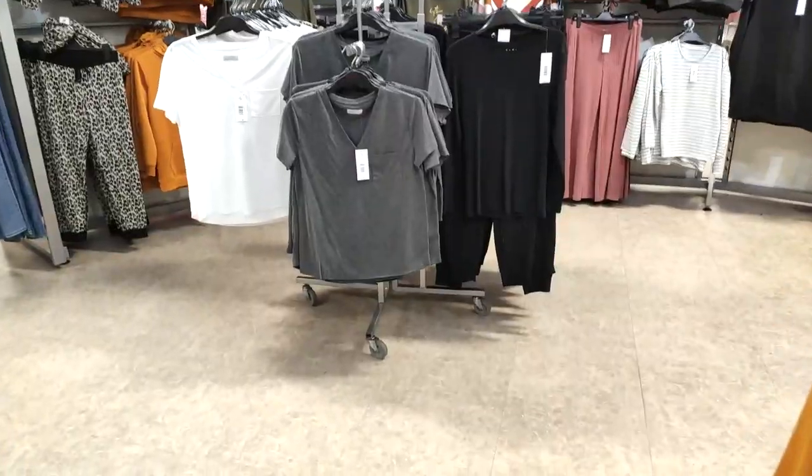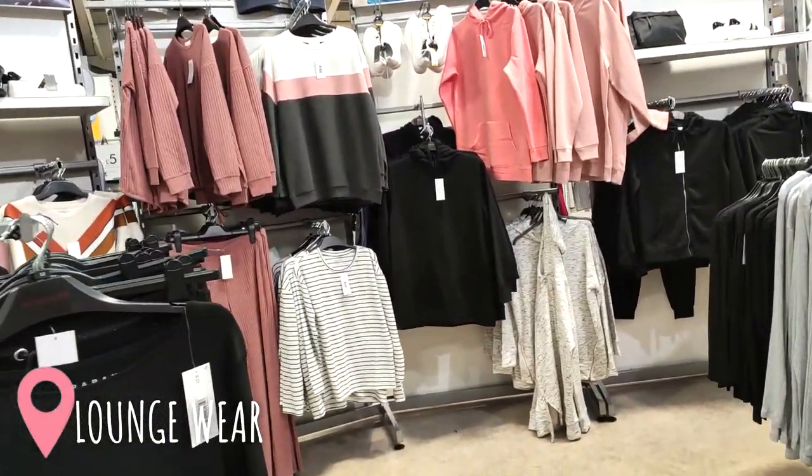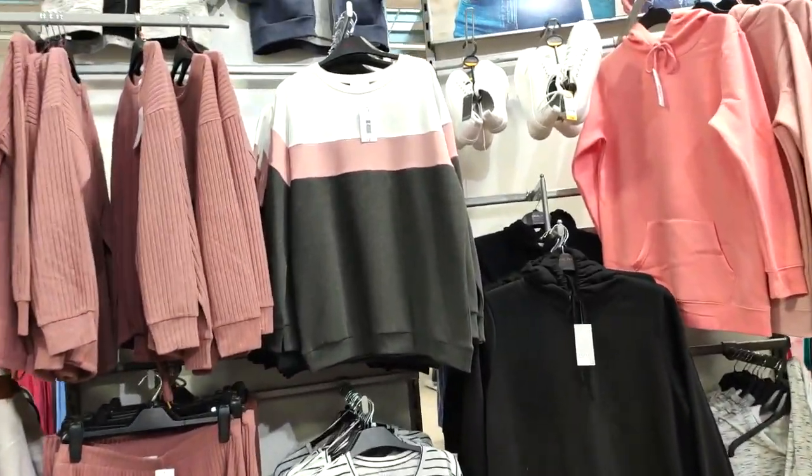Hi guys and welcome back to the channel! Today we are going around Matalan — make sure you stick around to the end of the video because I go around the homeware section and they had some really beautiful items.